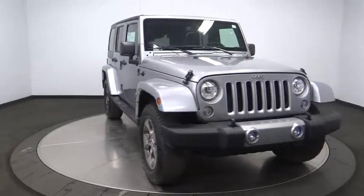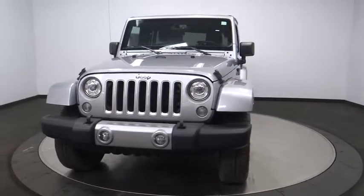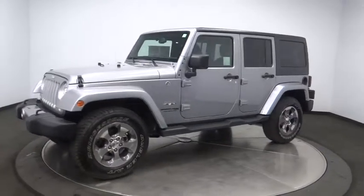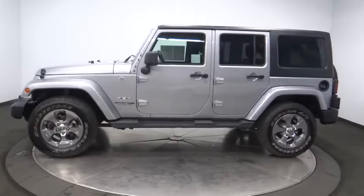The 2018 Jeep Wrangler JK. The Wrangler JK is built with adventure in mind. Its rugged style is paired perfectly with power and performance. Not to be outdone, the interior comes equipped with plenty of technology, storage, and sound system capabilities.